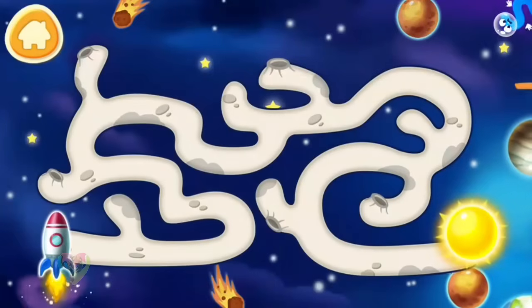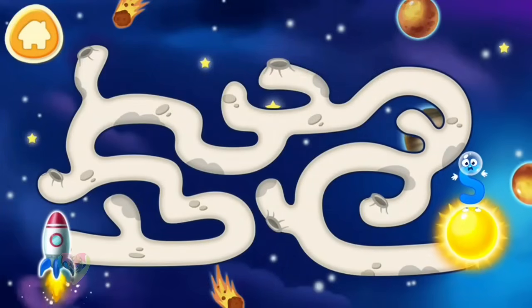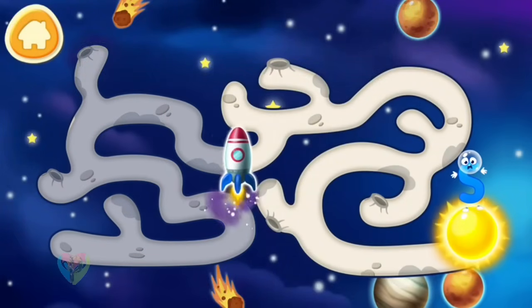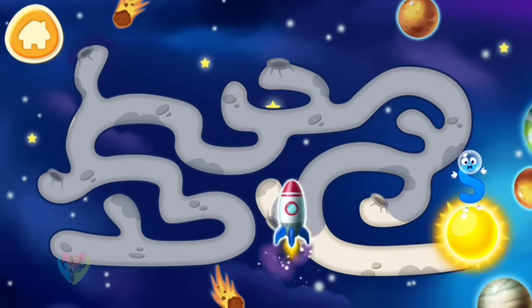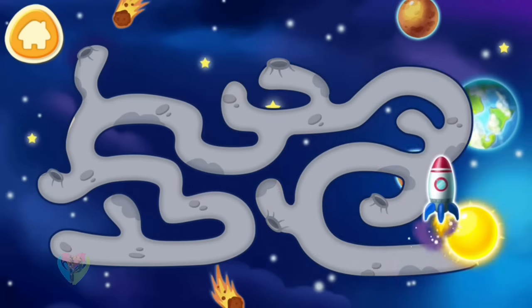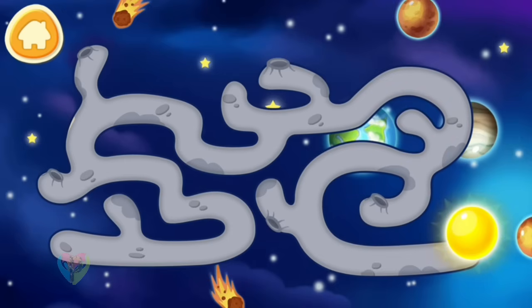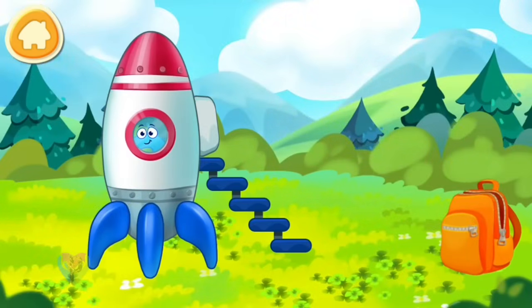Letter S got into space. Help it get to Earth on a rocket. Help the rocket get to the letter S. Guide the rocket through the maze. Letter S returned to the Earth safe and sound.